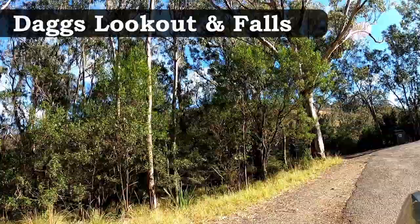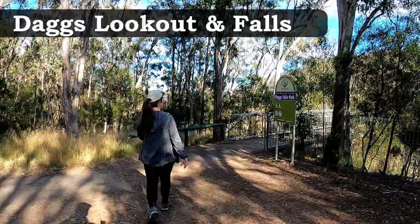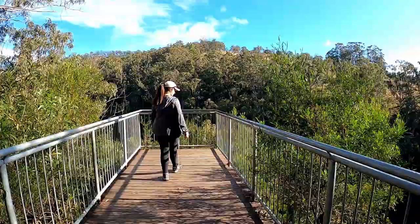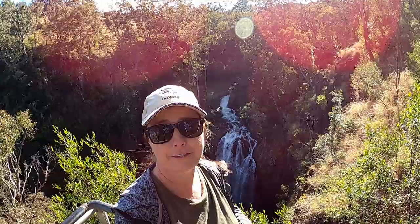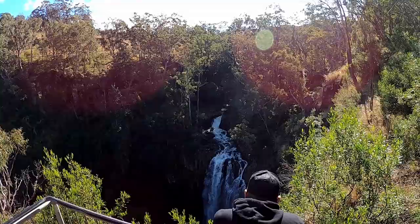A short drive up the road and we get to the easiest lookout point, Daggs Falls. You stop, you're here for five minutes and it's a nice beautiful lookout. That water is just amazing. This is a roadside lookout point with only a few meters to access the platform and see the waterfall below. It's a fantastic drop of 38 meters and well worth the stop.